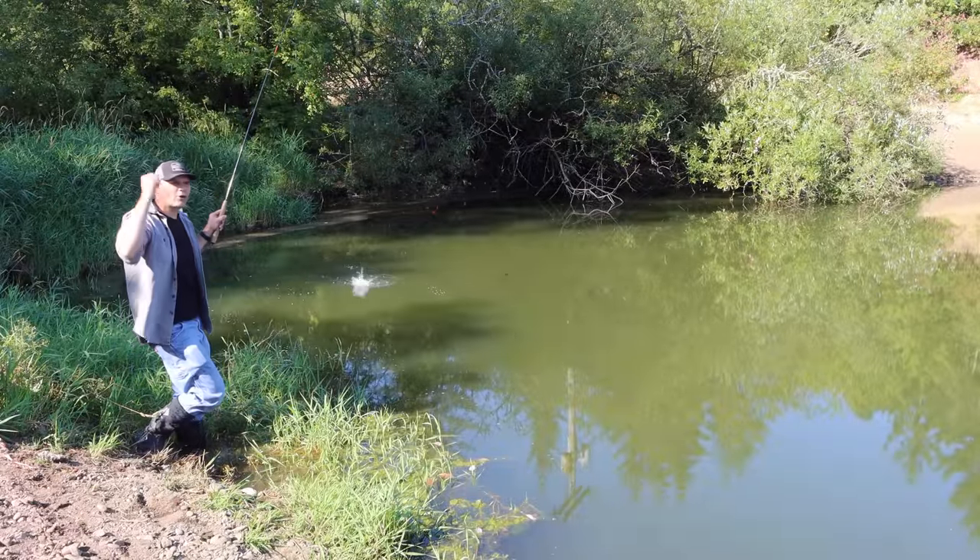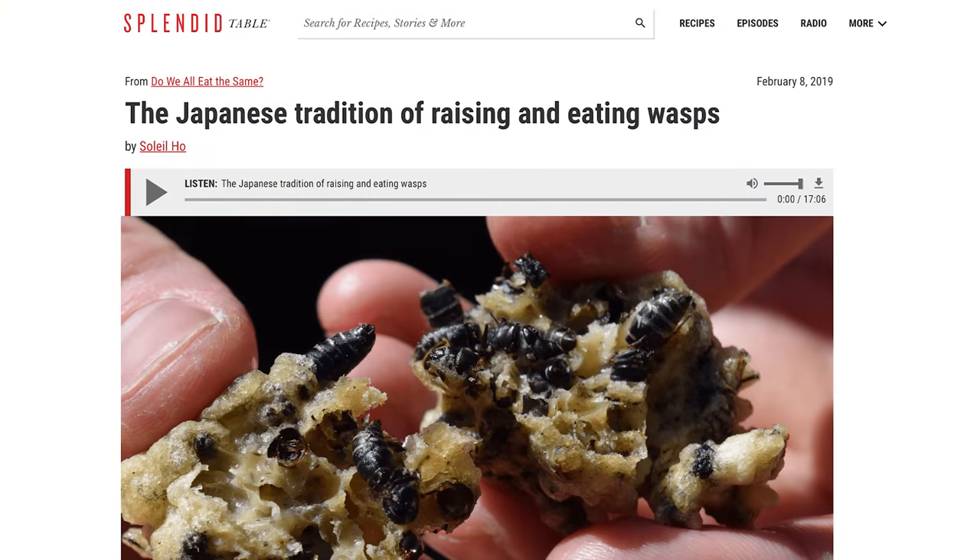When I posted that video, quite a few YouTube viewers told me that in some parts of the world hornet larvae are considered a delicacy. They even raise them in Japan — there are contests for who can raise the largest hornet nest, and they have quite a few dishes where they cook and eat hornet larvae and pupae.